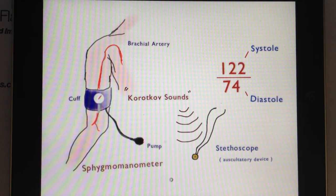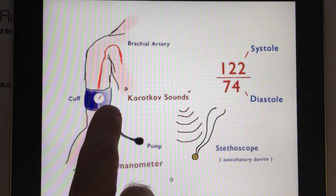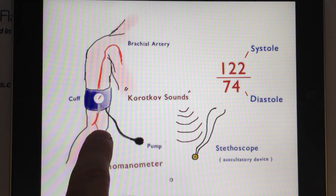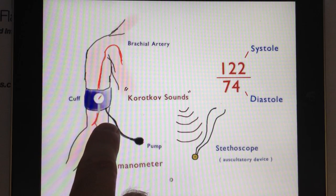Let's start with an orientation to the device that they use, which is quite a mouthful: sphygmomanometer. This is a very standard device that is placed around your right or left arm and is inflated, placing direct pressure on your brachial artery.